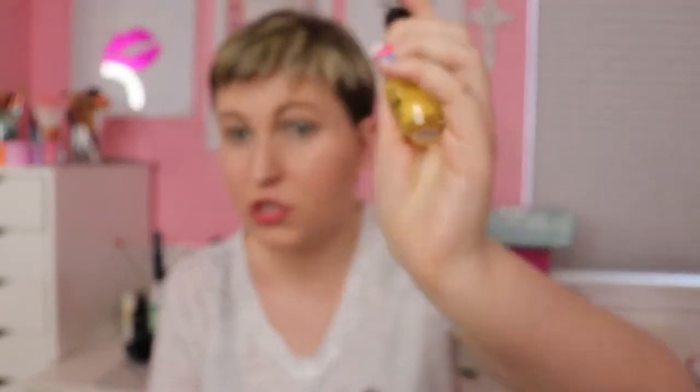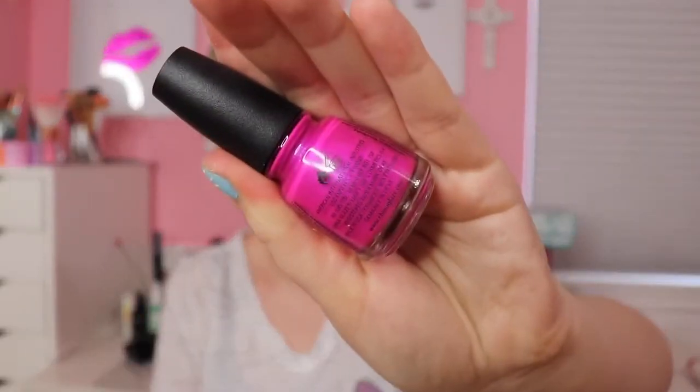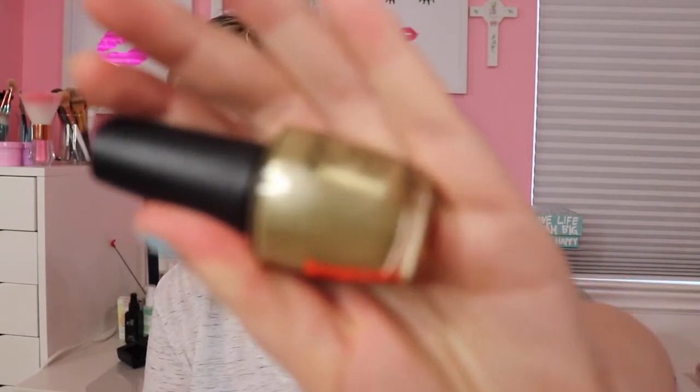Here's an OPI nail lacquer in Never a Dull's Moment — a bit brighter than that yellow but not too super bright. China Glaze Chalk Me Up is a light sky blue. OPI nail lacquer You Had Me at Merlot is a hot pink. From the My Little Pony collection, China Glaze Best Ponies Forever is like a bronze gold. China Glaze Purple Panic is a bright purple magenta. And OPI Gift of Gold Never Gets Old is a lighter, more elegant gold.